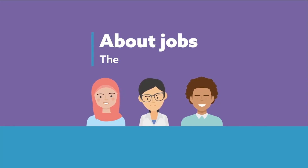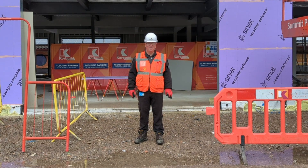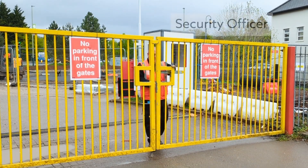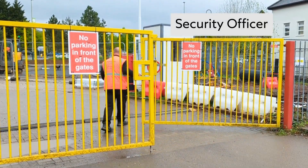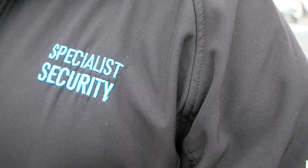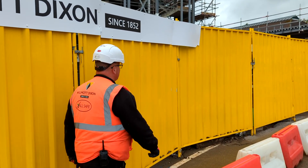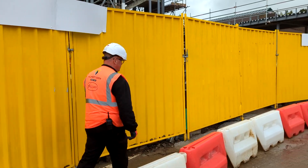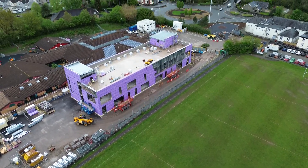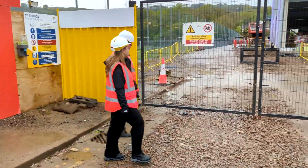About jobs: the role of a security officer. This is Aid, and he is a security officer. Aid works for a specialist security company. He is working on a building site run by Wilmot Dixon, a construction company. Aid will work on this site until all the building work is done.